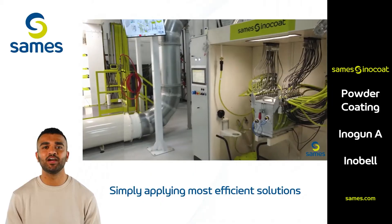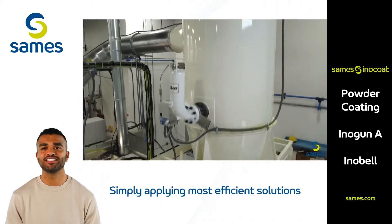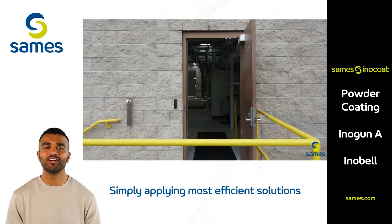Our expert team is dedicated to helping you achieve flawless results. By testing coatings, materials, and settings, we provide insights that empower you to make informed decisions and optimize your production line.